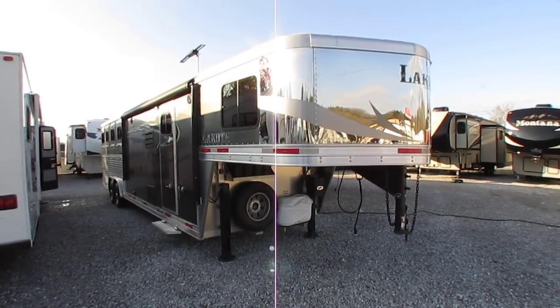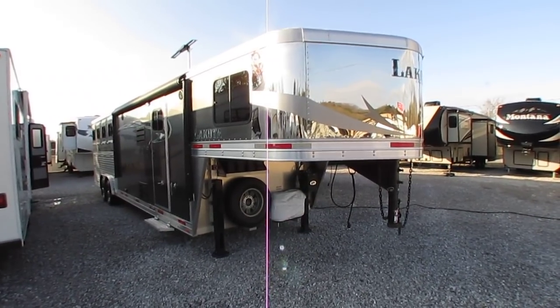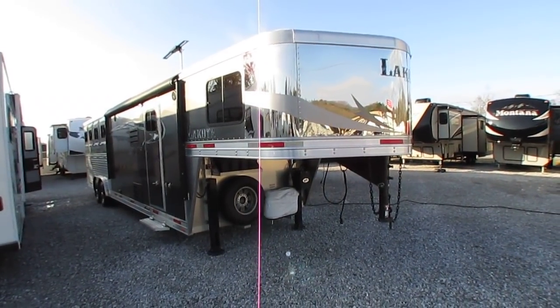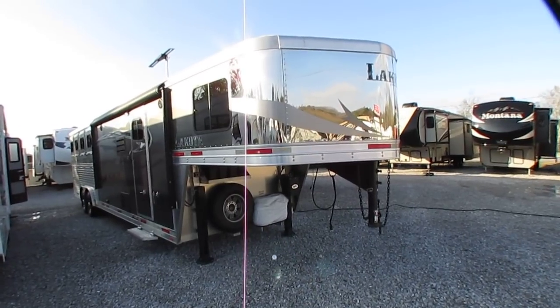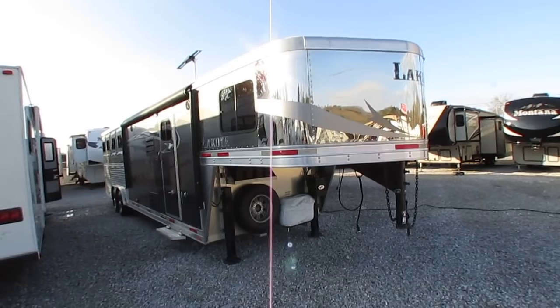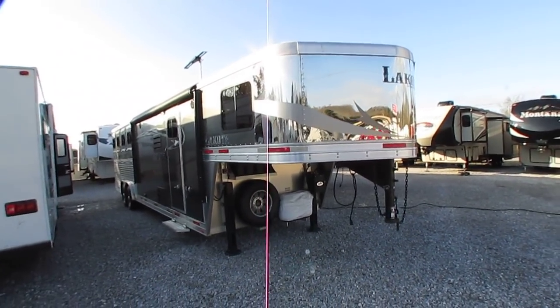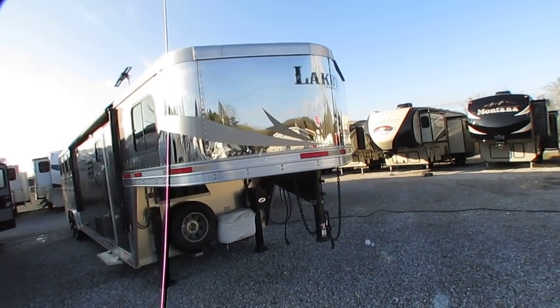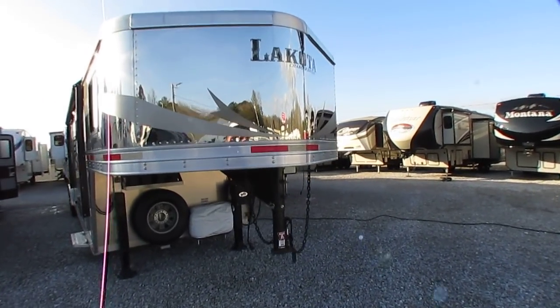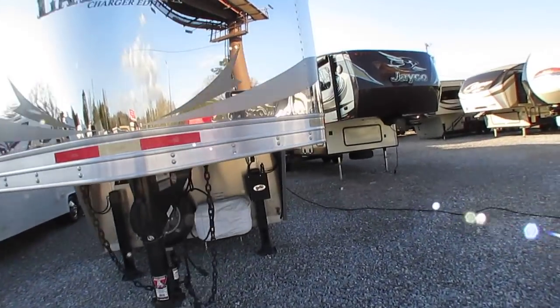Good afternoon folks, this is Big Bo and we're down here horsing around. Today we're going to look at a 2017 Lakota Charger 8311 gooseneck horse trailer. This is a four horse trailer, 35 feet long and in beautiful condition, eight foot wide, weighs 7,100 pounds before you add anything to it.